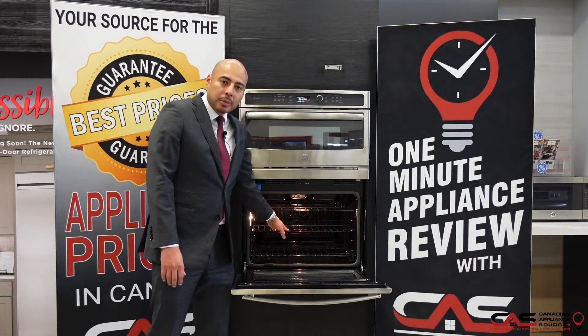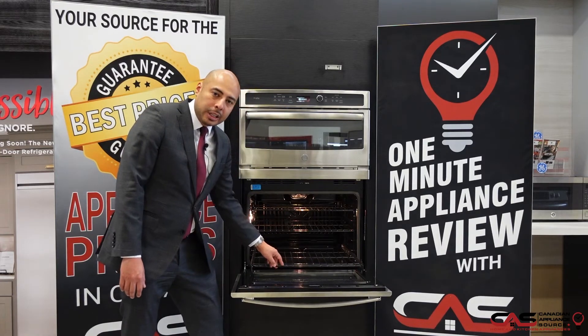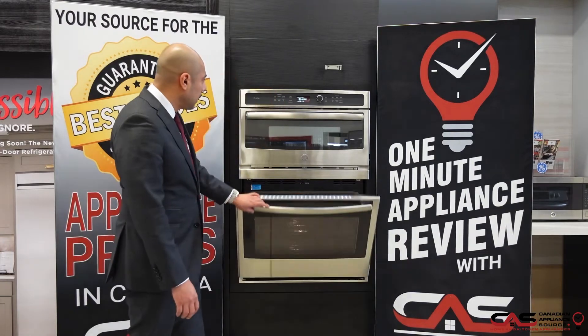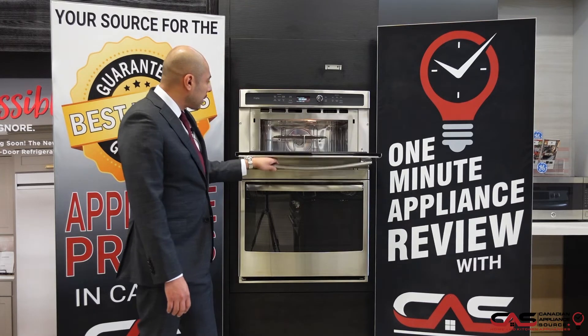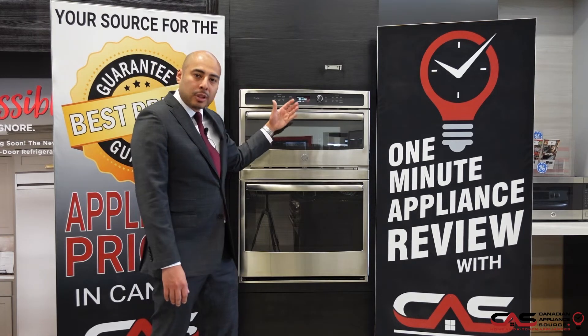It has coated racks which can be left in during the self-clean cycle. It has a telescopic ball bearing rack on the bottom for ease of use and pulling out heavier dishes. It's got a nice stainless steel design. The microwave has an easy and intuitive control panel — very user-friendly, great style, great design, built from a brand that is known in the industry for performance and reliability.